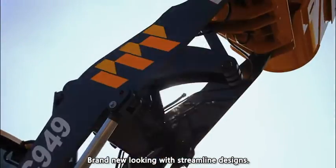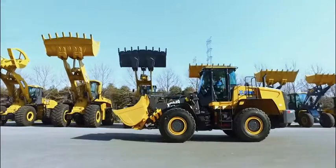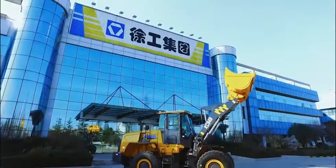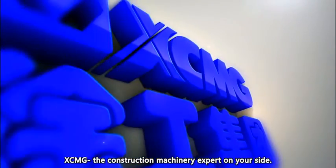Brand new look with streamlined designs. XCMG XE949 wheel loaders — the XCMG 800 series. XCMG: the construction machinery expert on your site.